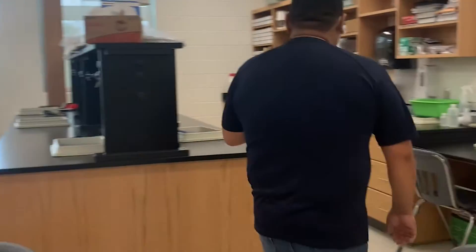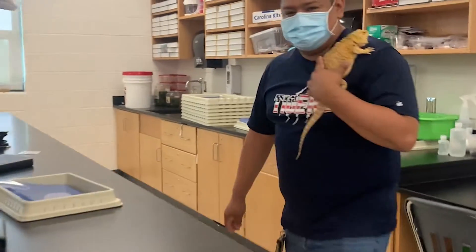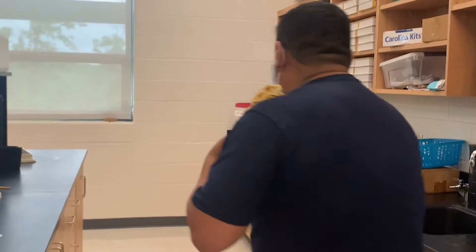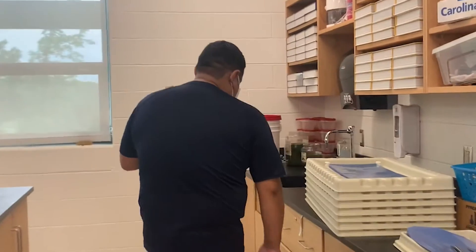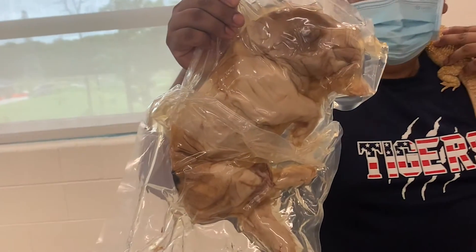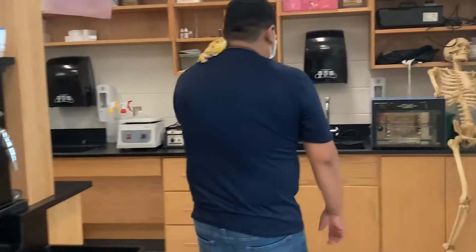Follow me. We're just finishing our dissections, so that's the reason why this is a little messy. We did snake dissections for AP Bio and eye dissections for AP Bio — they're about 24 weeks old. Very cute, I know.